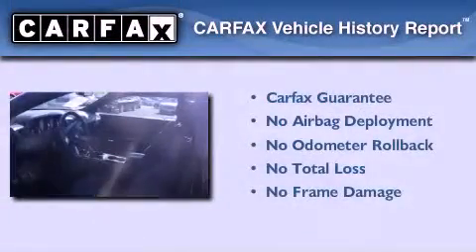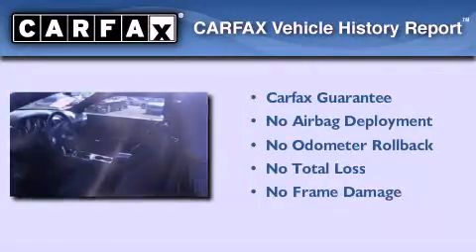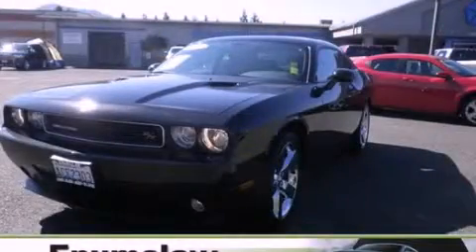Not to mention that this Dodge qualifies for the Carfax Buy-Back Guarantee. We invite you to contact us today to learn more about this vehicle.